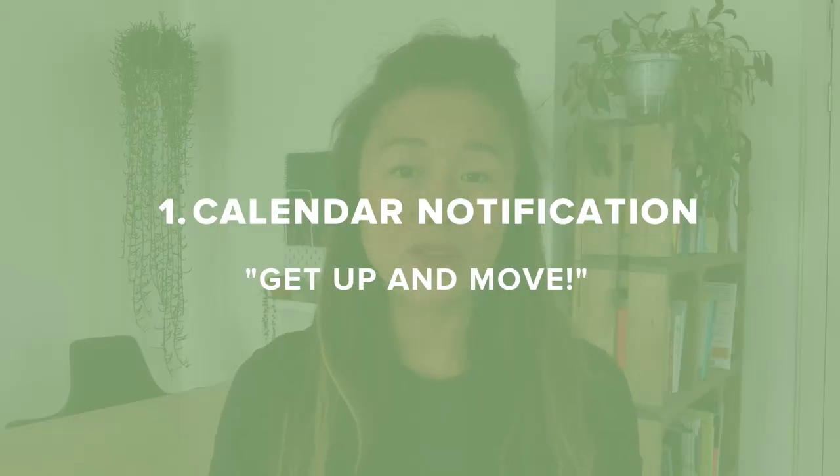My top three tips: number one, put a calendar notification every hour to remind you to move. This could be five minutes before the hour — for example, at 8:55 am, 9:55 am, 10:55 am, and so on. This will start to become your daily cue and habit that five minutes before the hour it's time for your movement moment.